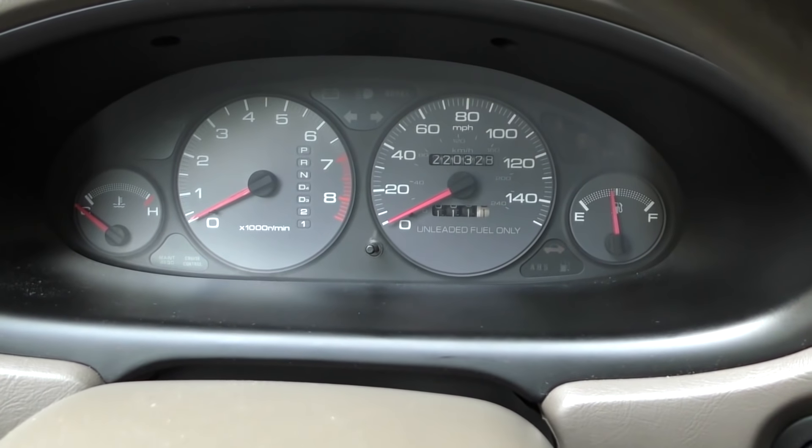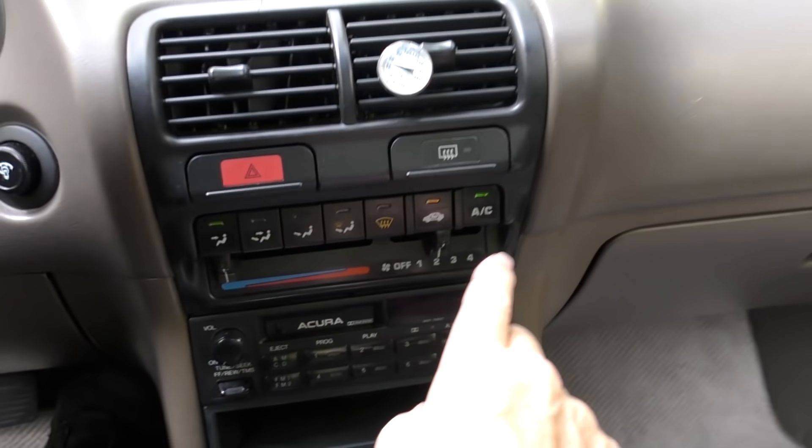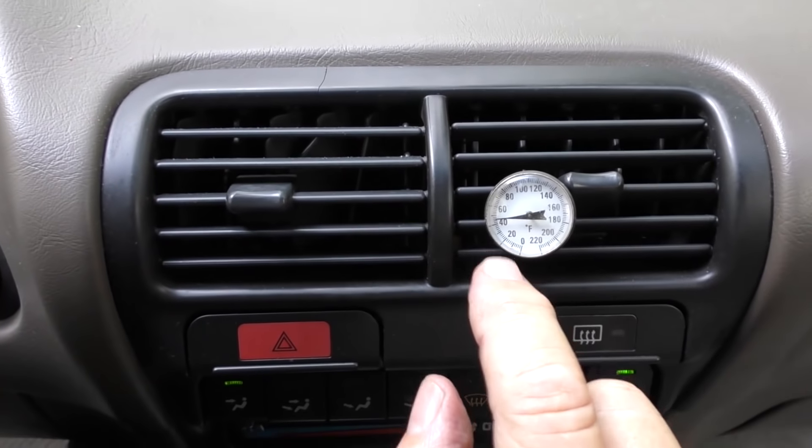It's at 220,000 miles — turn that key and it starts right off. Check this out with the AC on: it's pushing 40-degree air out just sitting here idling. When I take it on the highway it gets down to 42 degrees. For a 24-year-old car with the original air conditioning compressor, that's pretty cold AC.